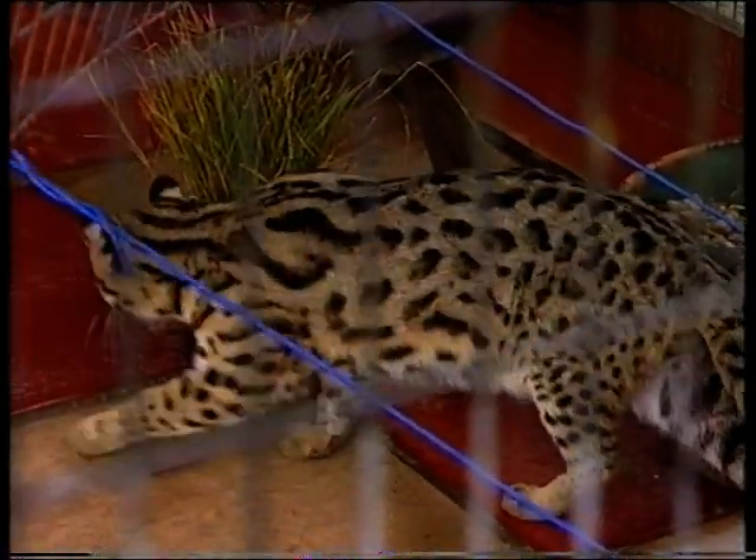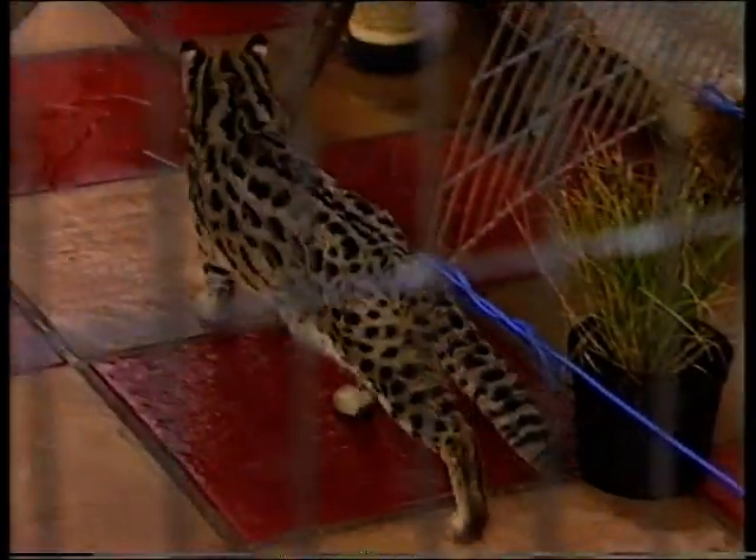So how did the Bengal come to be bred commercially? The original breeder found that after two or three years, she had a very attractive cat, and she presented this at a cat show. And it literally took the cat world by storm.